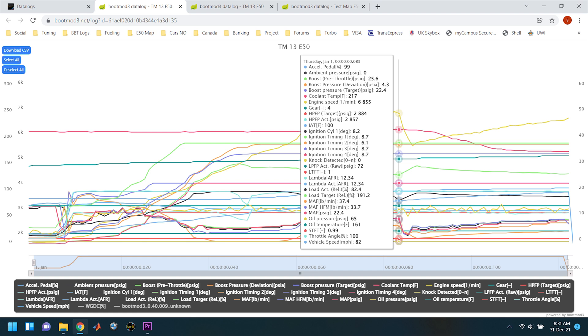The night before, we turned up the boost to about 30 pounds, did a street log, and found that the car was struggling to make 30 pounds of boost — it was only making around 25 pounds. The next morning we were troubleshooting to see if we had any boost leaks, and we found the culprit.